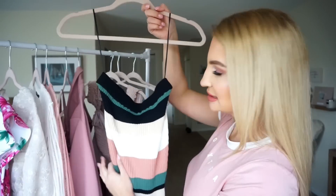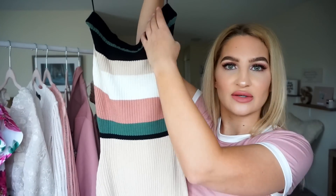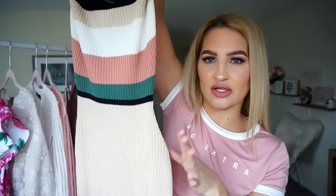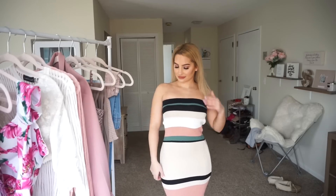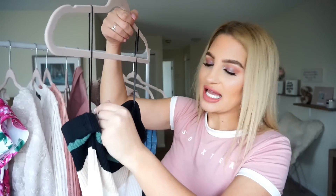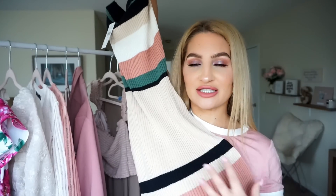This next dress is probably one of my favorites — it is so cute. I love the color combination: black, green, tan, white, and then a peach color, which is such a pretty combination. It cinches in a little bit on the waist and comes out to accentuate your hips. It goes all the way down right above my ankles — a long dress, but very form-fitting and comfortable and it just looks really good on your body. This is a size medium and it was $34.99 — I definitely would recommend this dress.